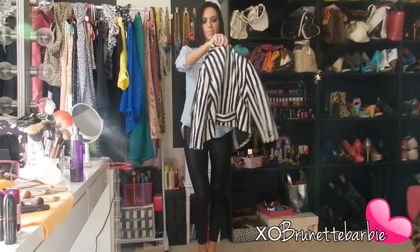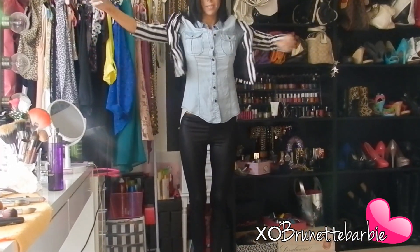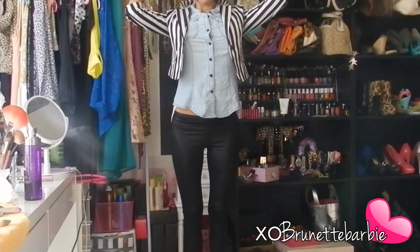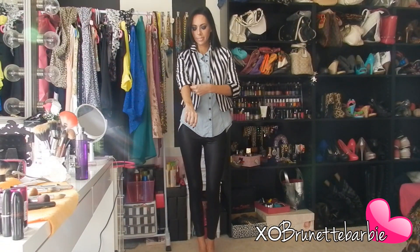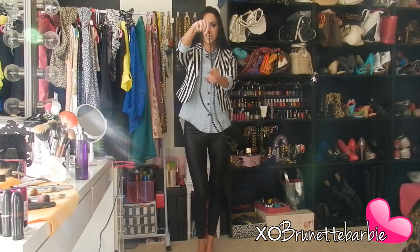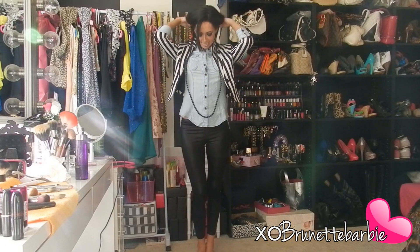Finally, adding a blazer. Don't be afraid to mix patterns and textures. Instead of a scarf, you can always layer by adding a necklace and, of course, stacking your arm candy.